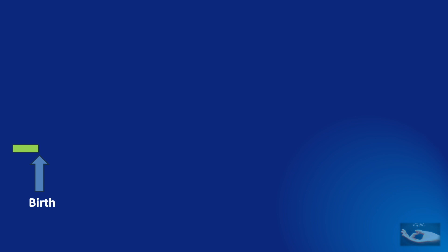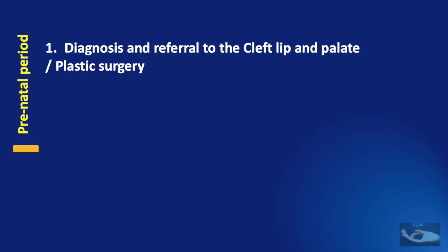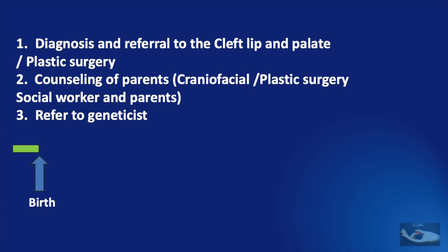Nowadays, even before the birth of the child with a cleft lip and palate, advances in fetal imaging have made it possible to diagnose a cleft lip and palate in the intrauterine or prenatal period itself. When identified thus, these mothers have to be referred to the cleft lip and palate or plastic surgery department, where counselling needs to be done by the craniofacial or plastic surgery team along with a social worker involving the parents. At the same time, we need to refer to the geneticist who may be able to identify anomalies. When the cleft palate is identified at birth, the same instructions need to be followed as with the prenatal diagnosis — referral to the cleft lip and palate team or plastic surgery.